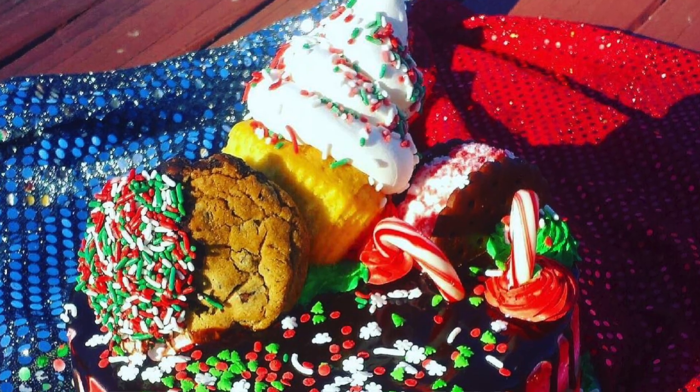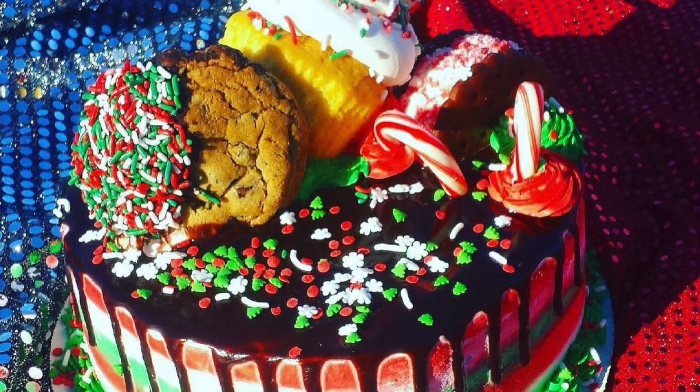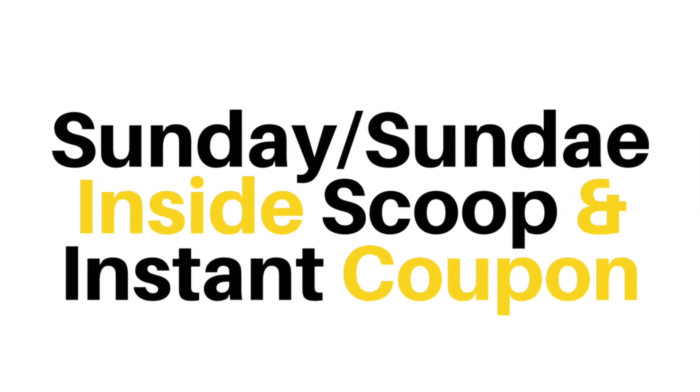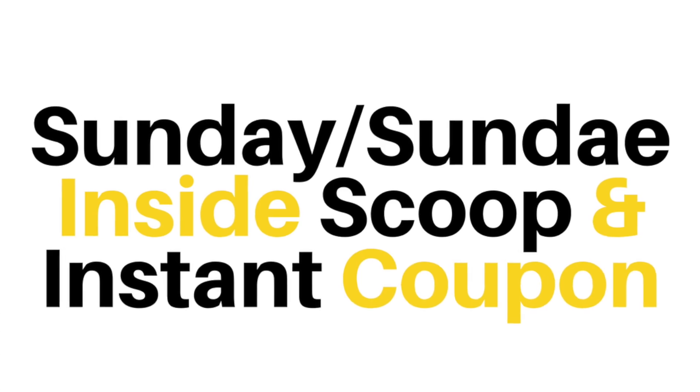And you're gonna want to stay tuned, because there's so much more to this cake than meets the eye. But before I dive in, if you're looking for all of the hottest ice cream and designer food trends in the industry, as either a consumer or a business, even if you're never going to come by to visit Joe's in person, you definitely want to sign up for our Sunday Inside Scoop.